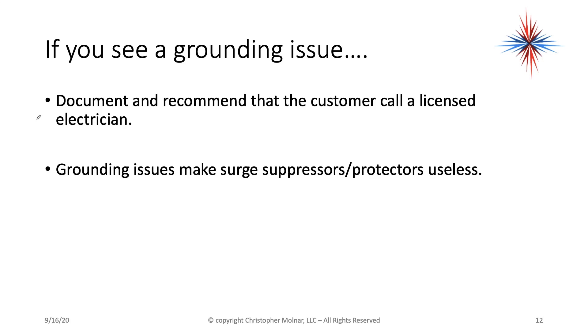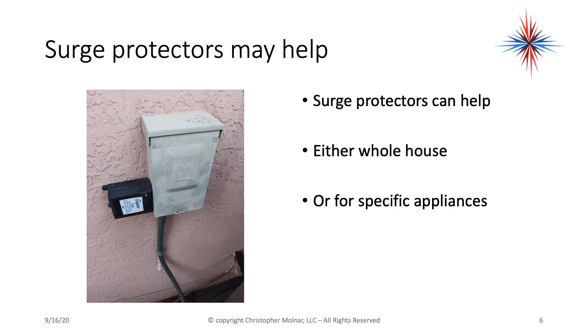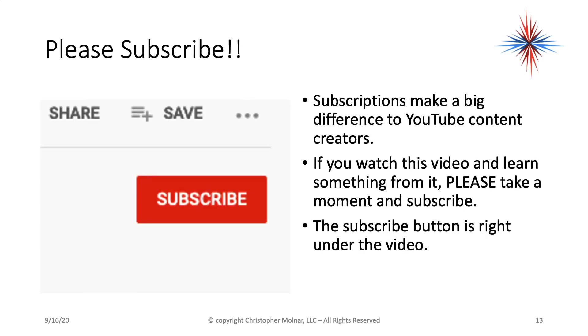Grounding issues make surge protectors and suppressors useless. With a surge protector like the one I showed you, or with a whole house surge protector, the surge protector takes the excess current — the spikes of current — and puts it to ground. But if this box is not properly grounded, it's not going to work. So grounding is very important for all systems. If you see a ground problem, call an electrician. That's basically what I really wanted to get across, as well as show you some of the damage.